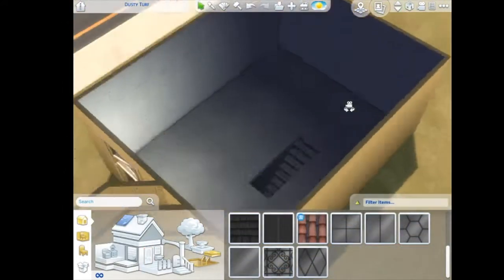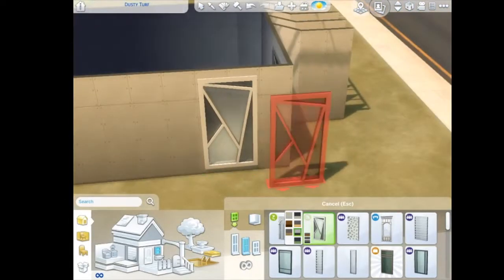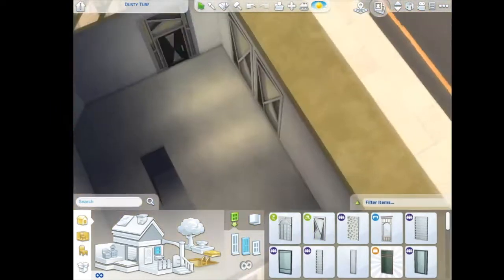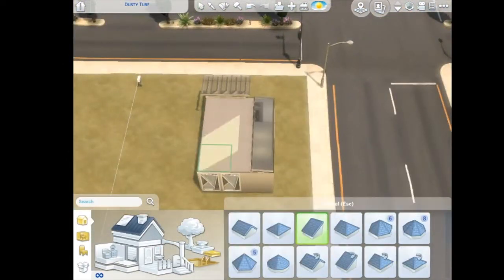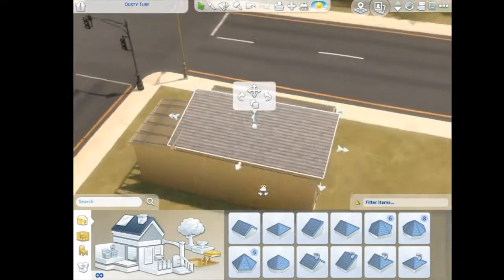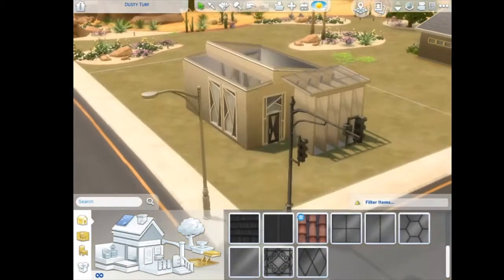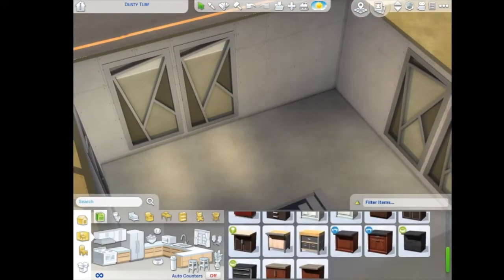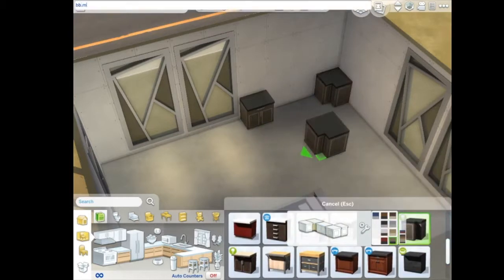I've been building in the Sims — I think it's been two years now since I've played. It all started when me and my brother started playing The Sims 3 on PS4 and I just fell in love. Then I went on YouTube, saw a bunch of speed builds, and had to have Sims 4, so I got it on my computer — it's like a 2010 Mac, but yeah.